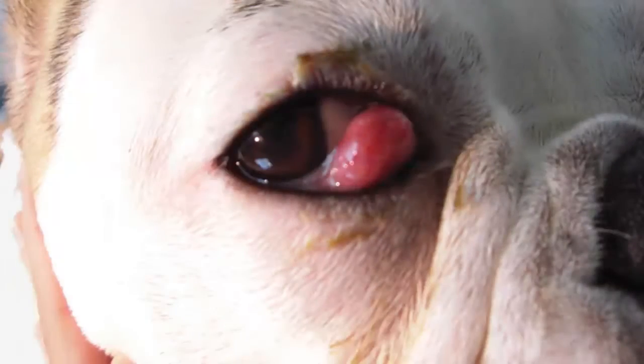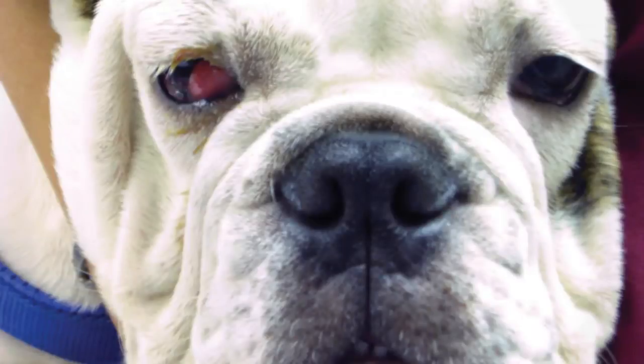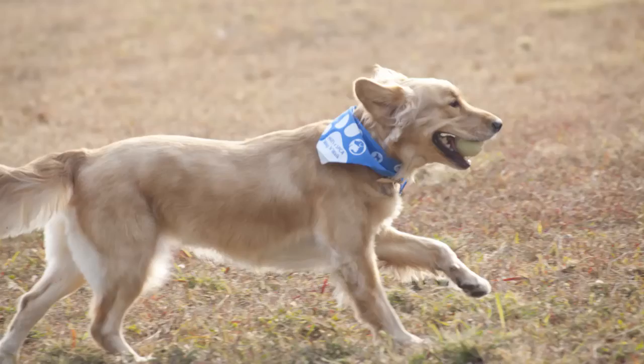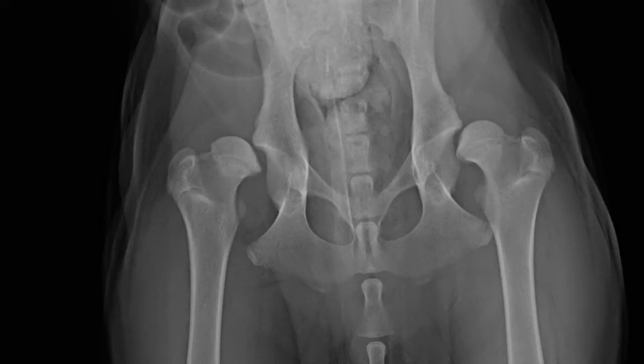Examples of genetic issues include hernias, entropion — where the eyelid folds in and rubs on the eye — and excessive facial folds which cause problems with infection and irritation. Hip dysplasia is very common in bigger dogs such as golden retrievers and labradors. These are the two main areas where bad breeding and bad conditions really have a massive effect on animal welfare.